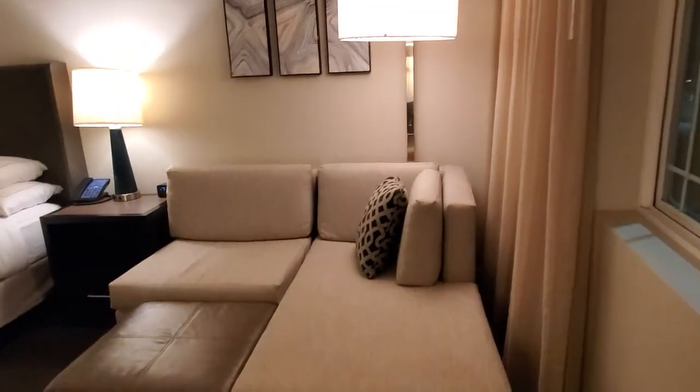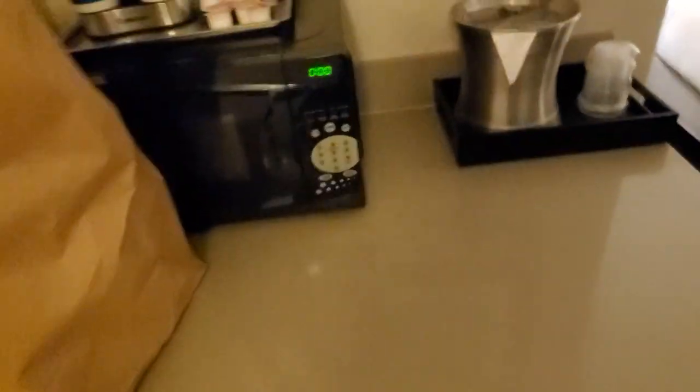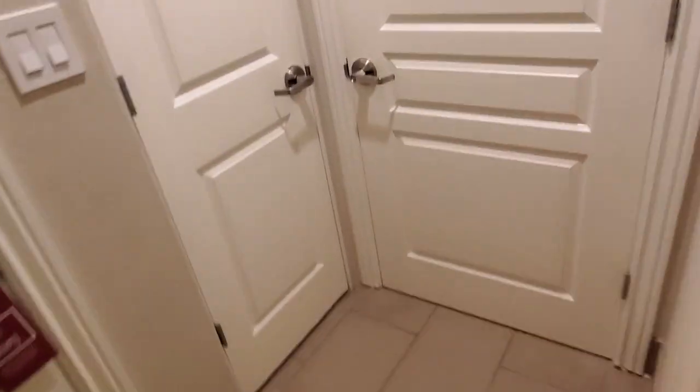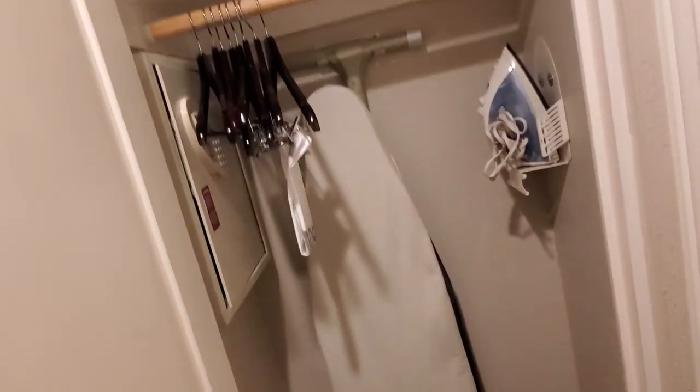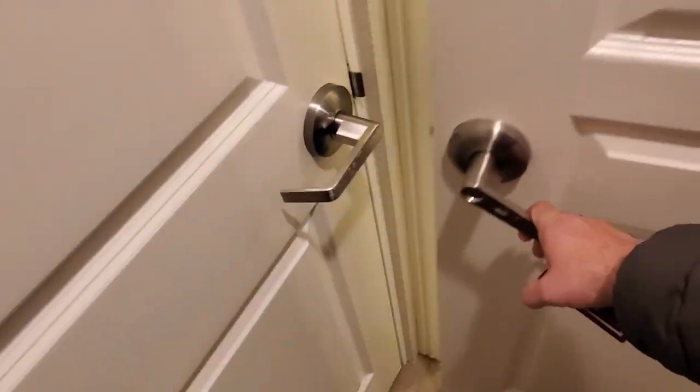Anyway, a single bed, a couch with an ottoman. We have a fridge — I'm guessing there's a microwave too. There it is — just a basic tiny fridge with some storage, and a coffee maker going for tomorrow morning. And a closet.